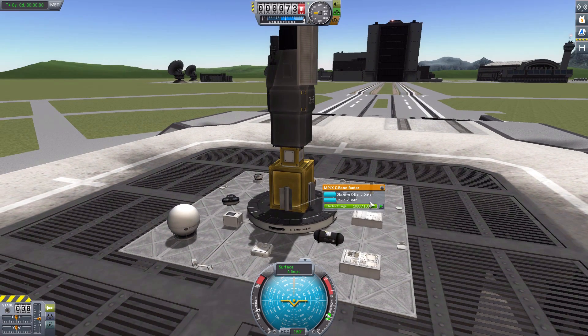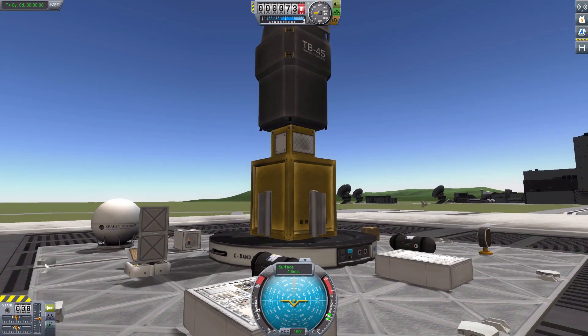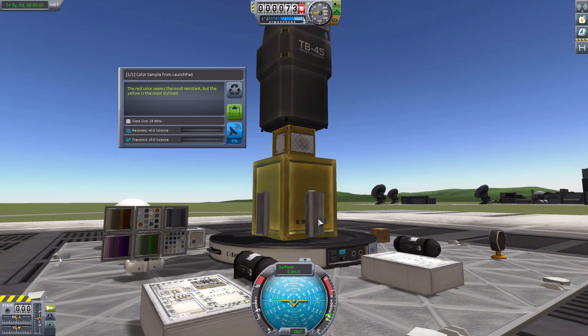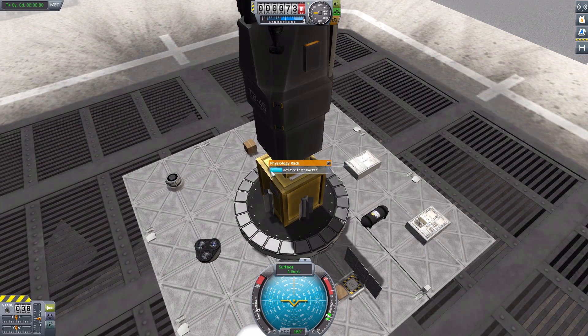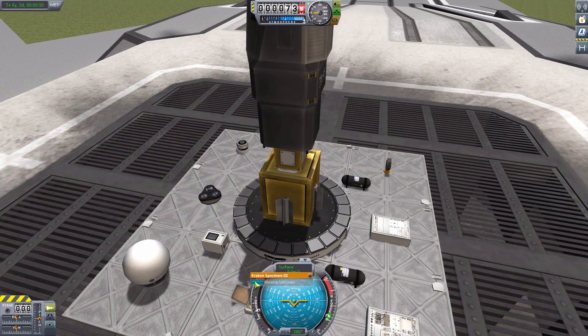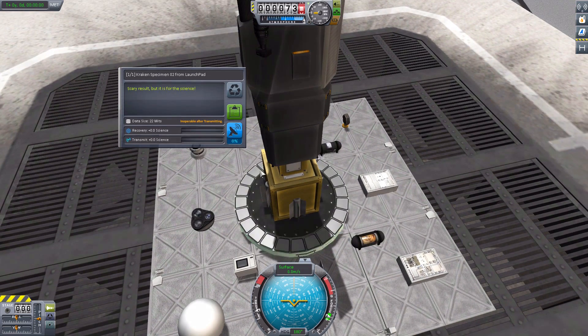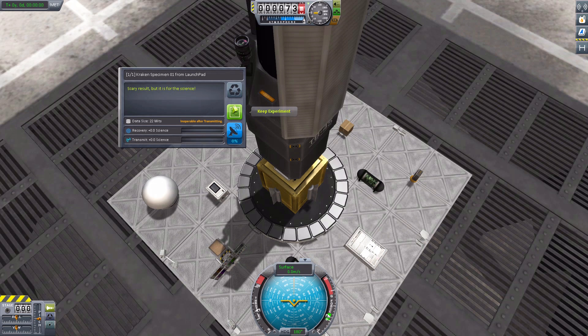My favorite is the color sample one. I don't know why I like this one so much, but I just do. It opens up and we have all the pretty colors. Apparently the red color seems the most resistant, but the yellow is the most stylized. We then have the physiological rack — you perform a series of physiology observations — and the biology rack, which is the same thing, just replace physiology with biology. We have the Kraken experiment 02 — the hideous sample is in there — scary result, but it is for science. And the 01 gives the exact same observation: scary result, but it is for science.